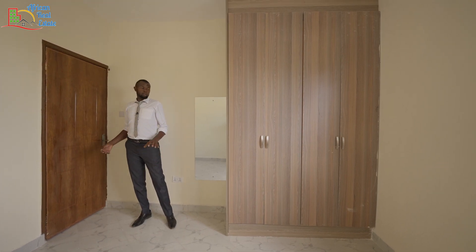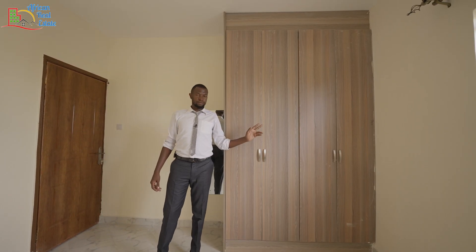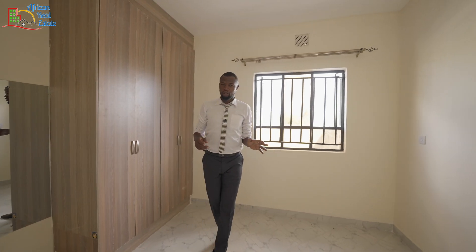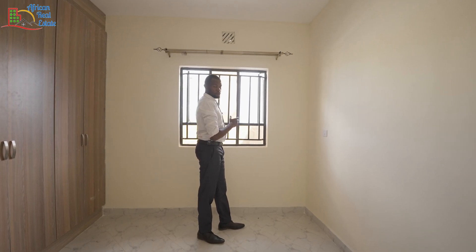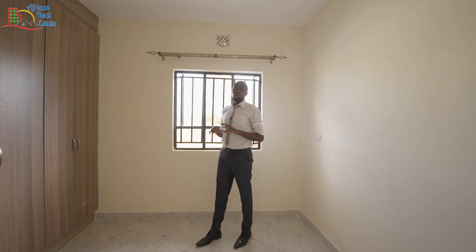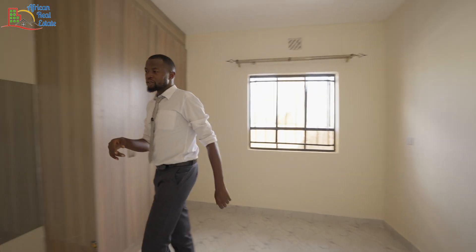The second bedroom is slightly bigger than the first one and it comes with its mirror and its closet, which adopts the same concept as the one in the first bedroom. I like it that this bedroom faces the front side of the home so you'll get the best view of the front yard. It fascinates me to see the kind of security you receive from these homes.